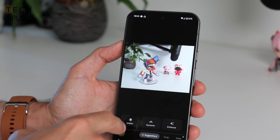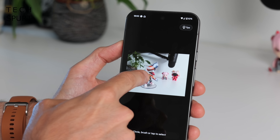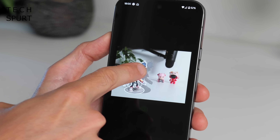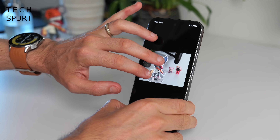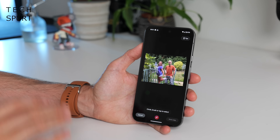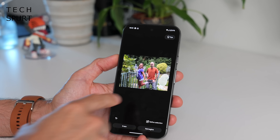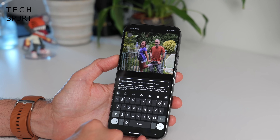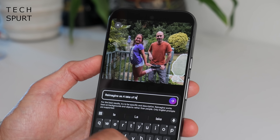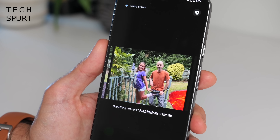You can also tap Magic Editor and highlight a subject you want to move around, then long press and drag them about the place. You can also pinch on them to make them bigger or smaller and fill up the entire frame. And back in Magic Editor there's also the fresh new Reimagine feature — just tap an area, tap Reimagine, type what you want to see, and your garden now has its very own lava pit.